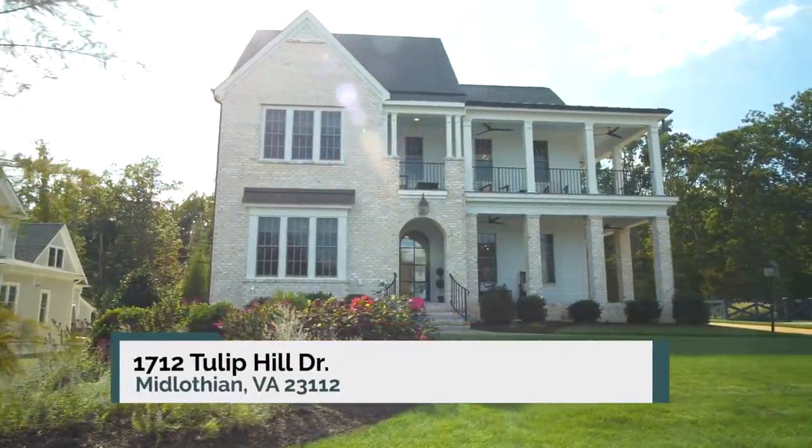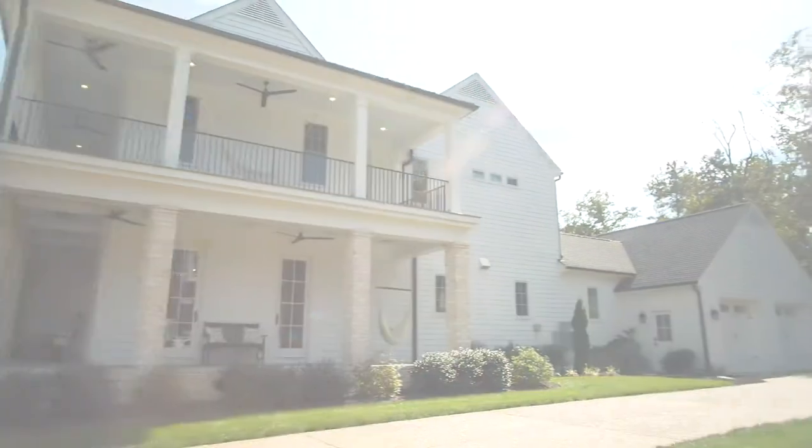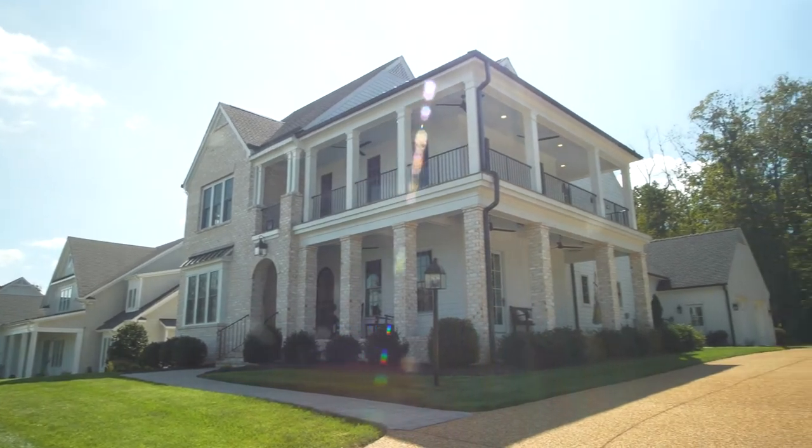This home's whitewashed brick, two-story wraparound porches and generous windows demonstrate the timeless beauty of traditional design.